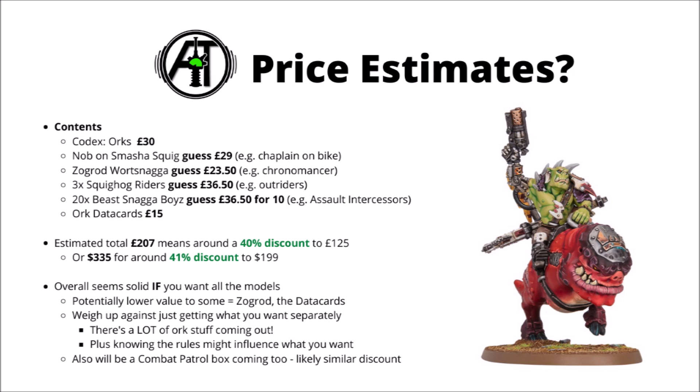Also, we haven't seen the Codex Orks rules yet, and while not every model in your collection needs to see play every game, it might give you a bit more guidance as to what sort of Ork army you'd like to build. Finally, there will be an Ork Combat Patrol box coming too, and it will very likely have a similar level of discount. I'm sure that some of the new Standard Boys will be featured in it, and it'll be interesting to see what else we get.